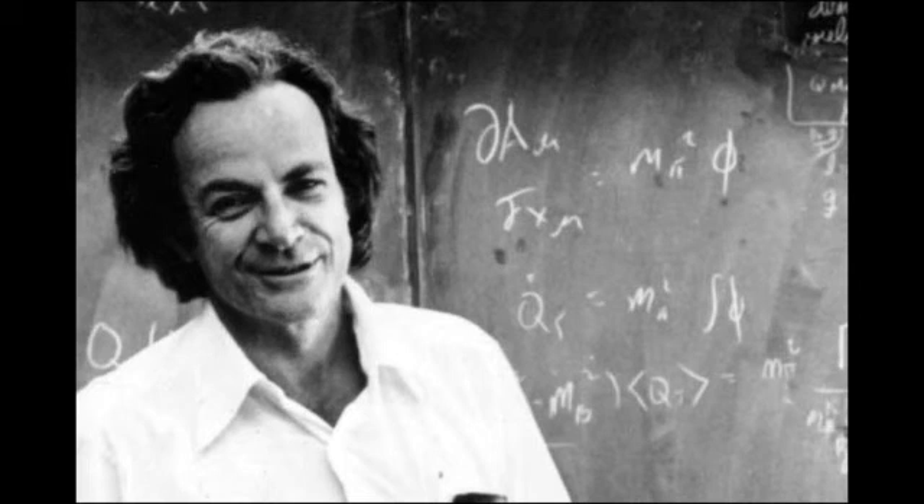So he figured out a nice program. If we got enough of these machines in the room, we could take the cards and put them through a cycle. Everybody who does numerical calculation now knows exactly what I'm talking about, but this was kind of a new thing — mass production with machines. We had done things like this on adding machines, but this was different. We'd go first to the adder, then to the multiplier, then back to the adder and so on.